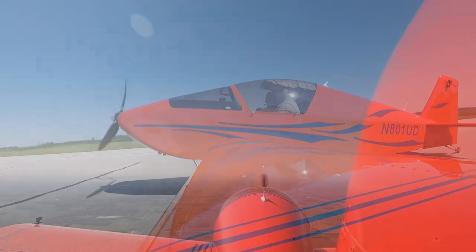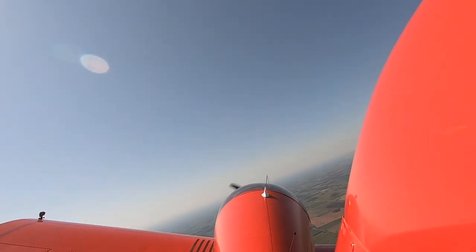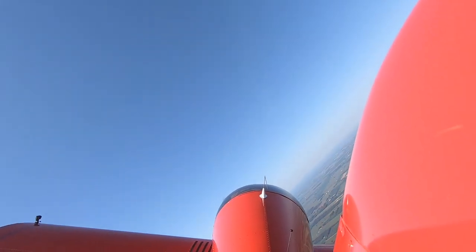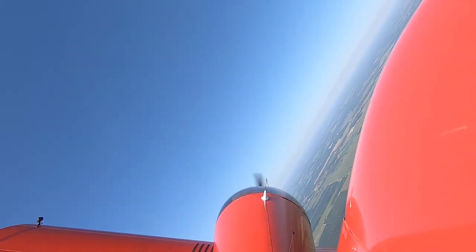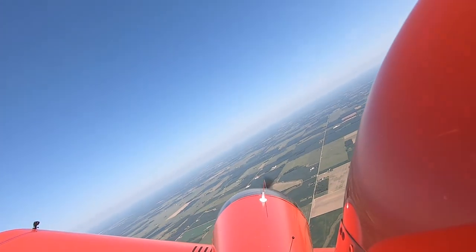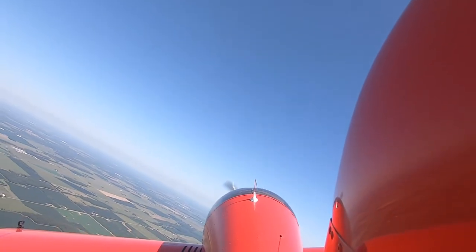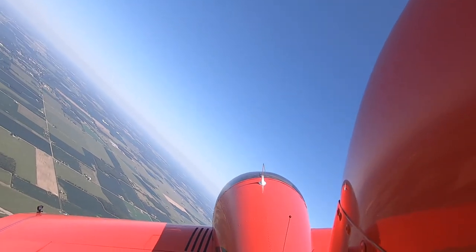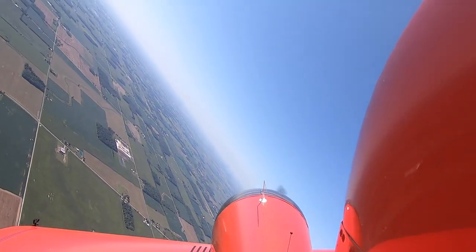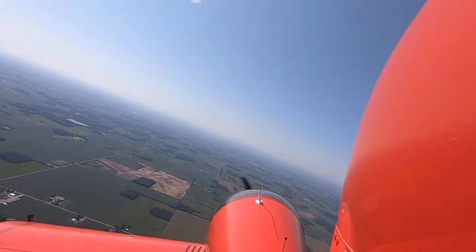I'm going to throw in a little bonus footage. If you just want to watch the traffic pattern work you can bail here. Doing some turns up here — turns about a point, some coordinated turns, trying to get a feel for a more aggressive bank angle. It's short-coupled obviously with the design, but very rudder-responsive. It just needs a right-rudder trim. Doing some turns back to the left, letting the nose come down a little and picking up some speed — just getting a feel for what it needs.